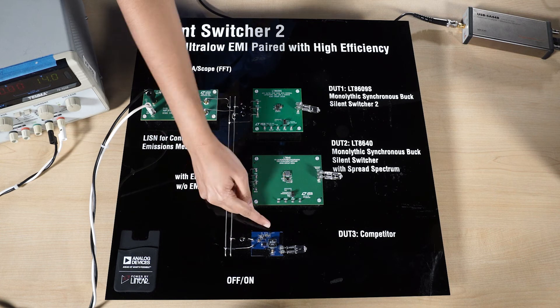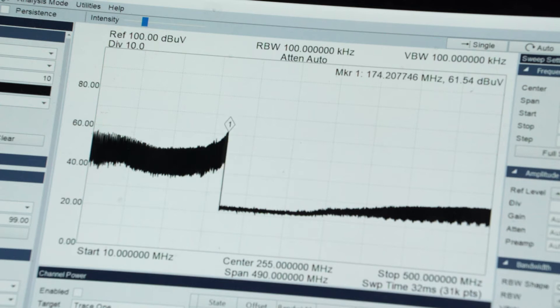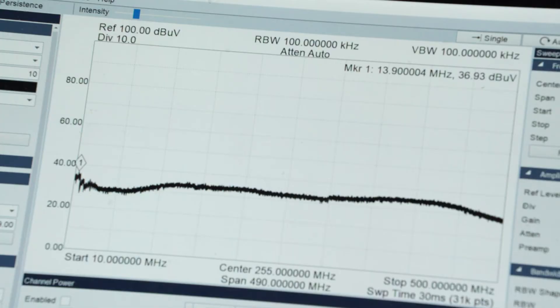Here, I am going to demonstrate the emission of a competitor switch mode power supply. If I use a probe near the competitor device, we observe an emission at approximately 60 decibel microvolt. We see lower emission from silent switcher generation 1 at 30 decibel microvolt peak without filter.